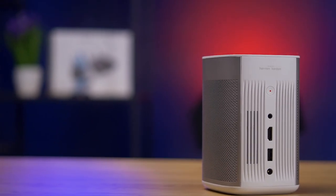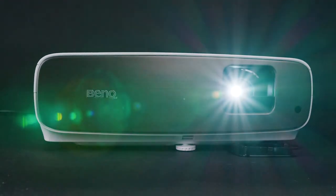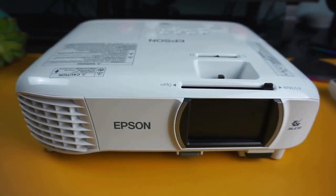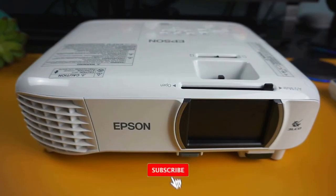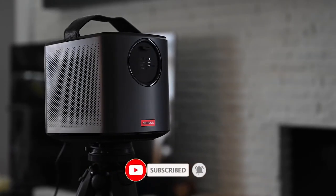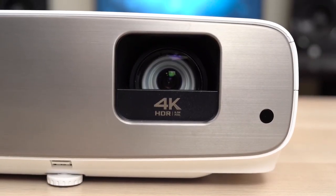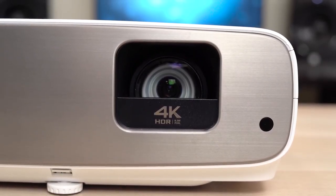Okay guys, that's the top 5 best projectors you can buy in 2022. If you liked this video, check out the recommended videos for more tech reviews and top 5 lists. Don't forget to like, subscribe, and ring the notification bell so you know when we upload fresh content. You can find links to all of the products in this video in the description below — catch you next time.